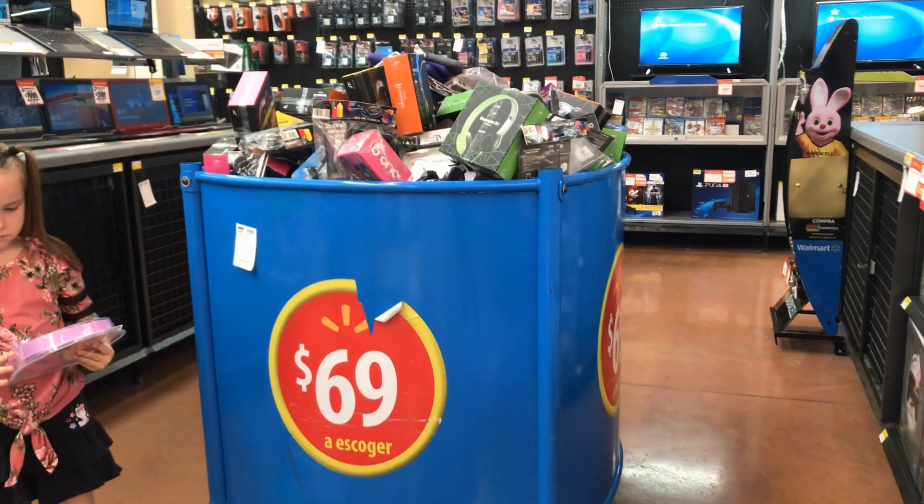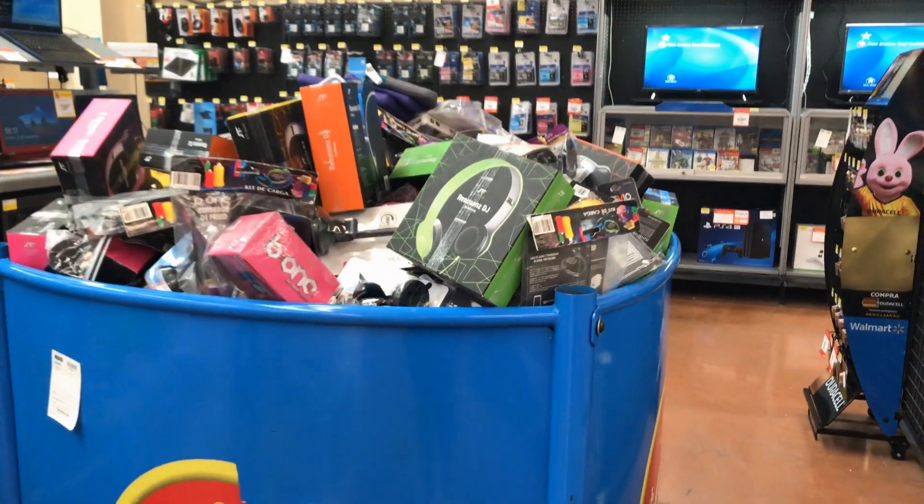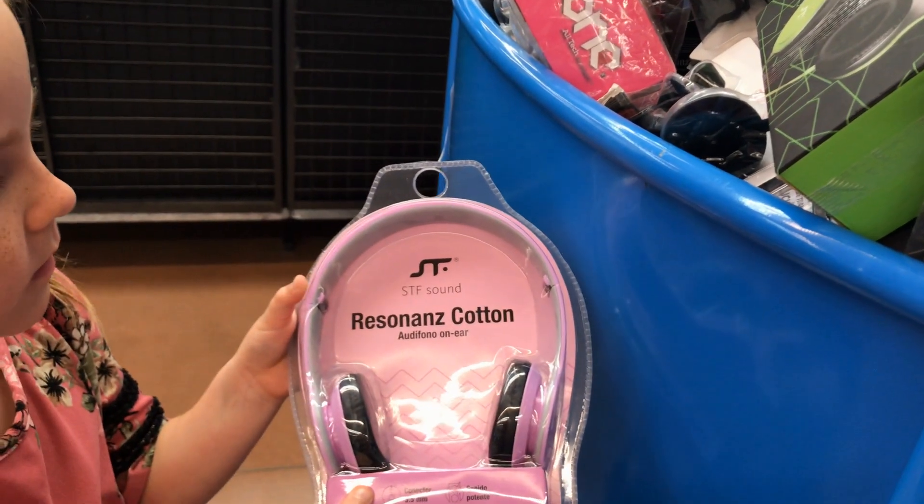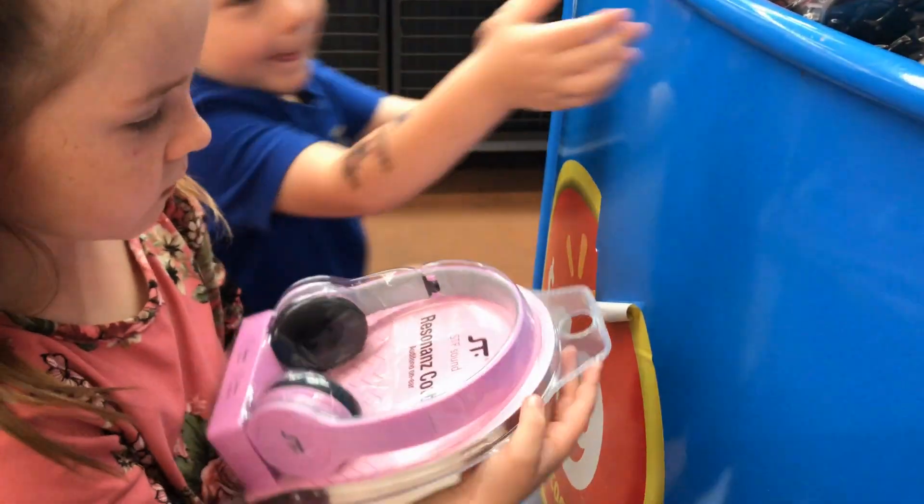They have the bargain bins with DVDs for cheap — items for 69 pesos. You can also find headphones in there for 69 pesos. That's like still around $3.50 — so basically the $3.50 bin.